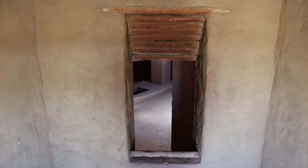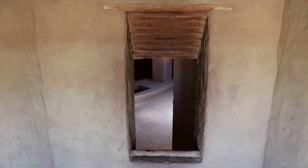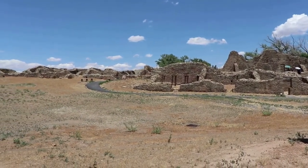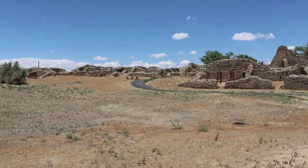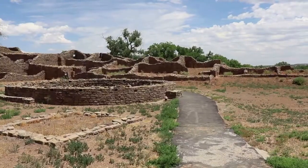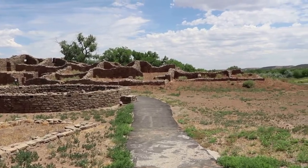That was really cool — the Great Kiva alone is worth a visit here. Now onto the rest of Aztec ruins. Beyond the Great Kiva, the massive ruins of an ancient society come into view. The complex is very expansive; this place really is unbelievable.